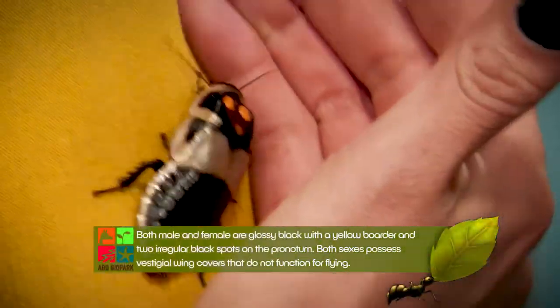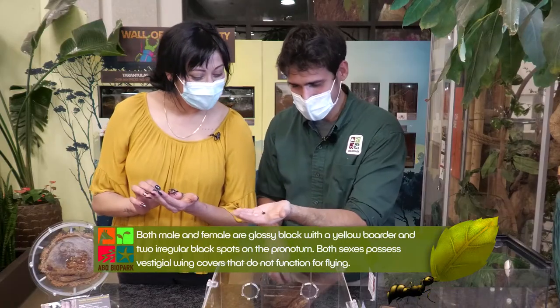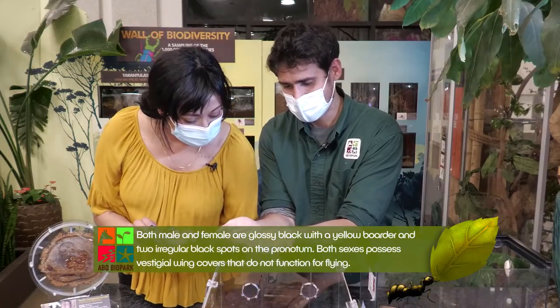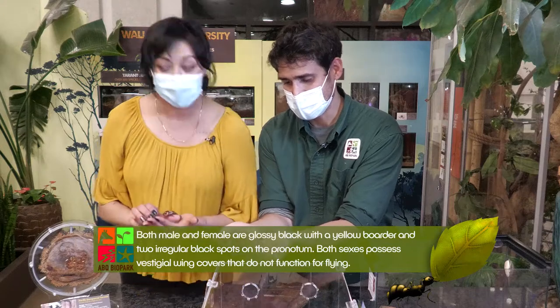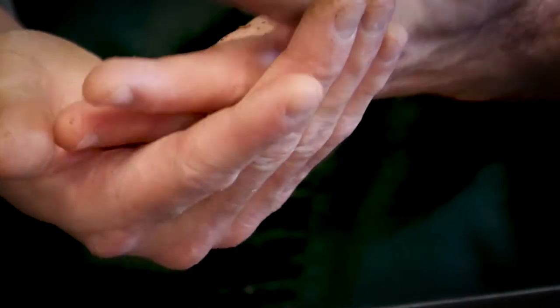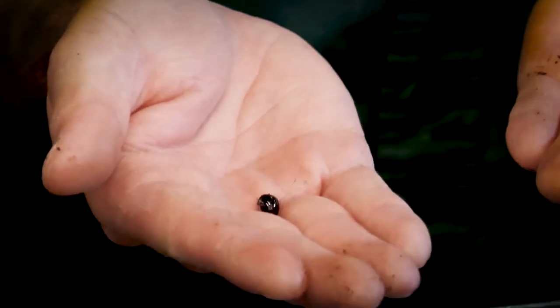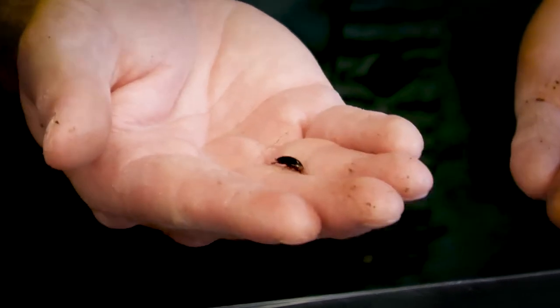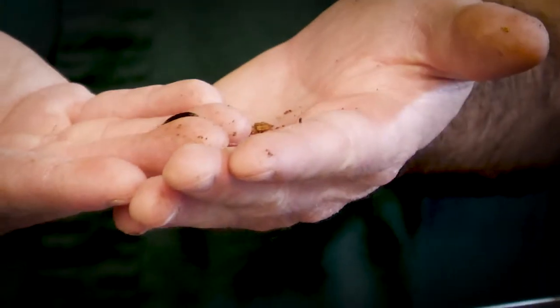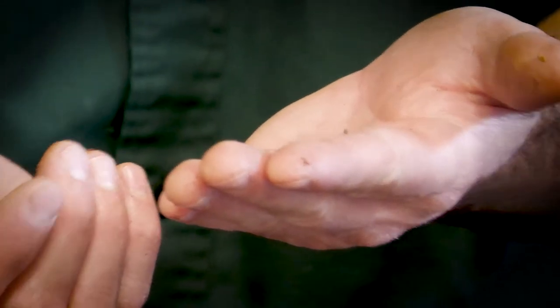Here's one of the babies tunneled into the rotting wood right here. Let's see if he wants to come out on my hand — such a cute little tiny baby. At this stage he doesn't have any wings and hasn't developed those cool spots on the thorax yet, just a shiny little baby cockroach. He looks like another arthropod — an isopod! They are segmented, but with six legs instead of however many legs an isopod has.